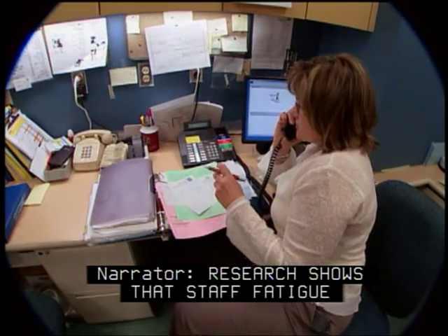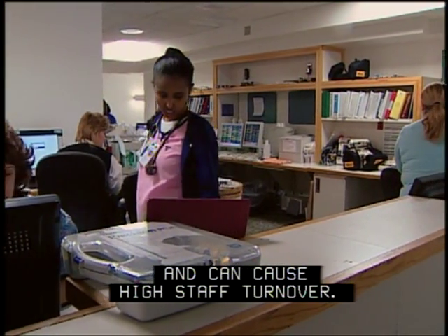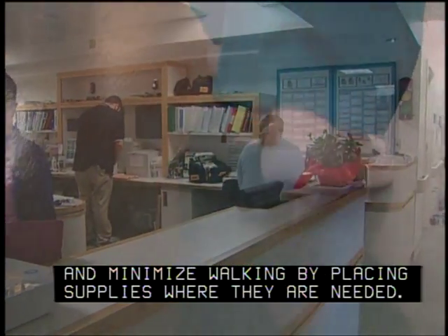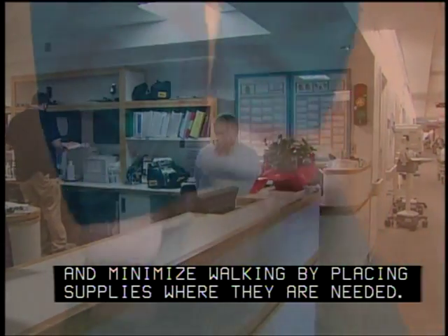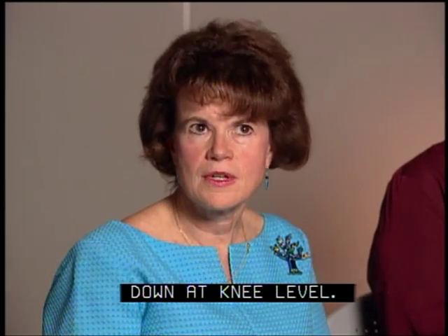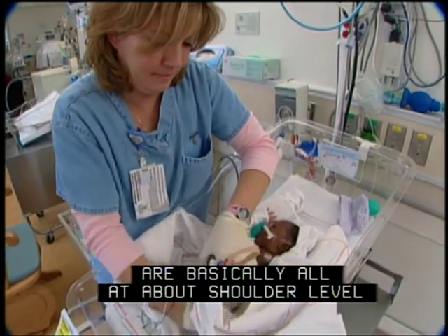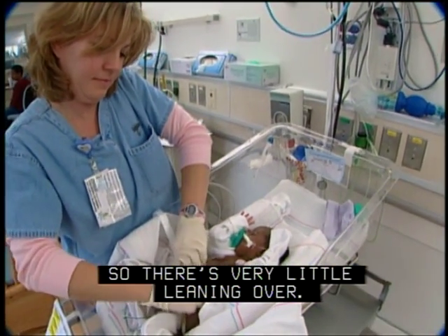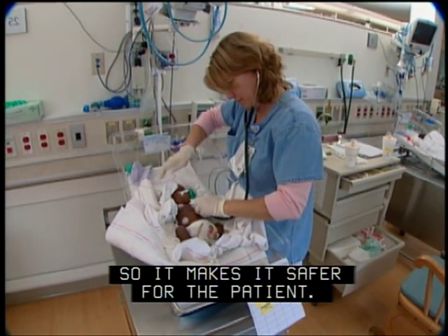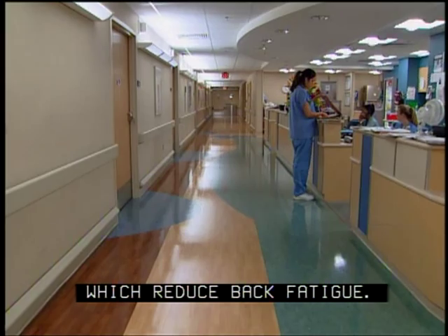Research shows that staff fatigue leads to medical errors and low morale, undermines safety and quality, and can cause high staff turnover. So the design team at Holy Cross worked to eliminate bending and reaching and minimize walking by placing supplies where they are needed. Most of the plugs and hoses were down at knee level. Staff worked out a system where head walls are basically all at about shoulder level, so there's very little leaning over — it's much easier on people's extremities, there's less tubing, and it's easier to follow the tubing, making it safer for the patient. Nurses also suggested double-cushioned laminated floors to reduce back fatigue.